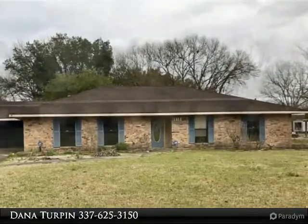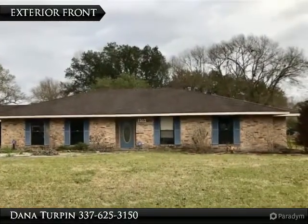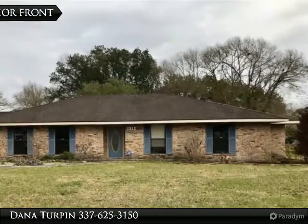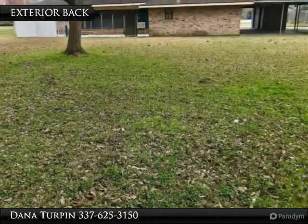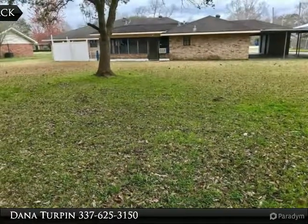It is located in a wonderful quiet neighborhood in the heart of Sulphur, where your kids can walk home from middle or high school. It is close to the hospital, churches, and grocery store, and not far from the interstate.